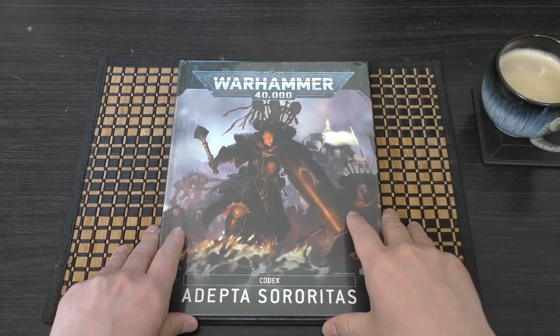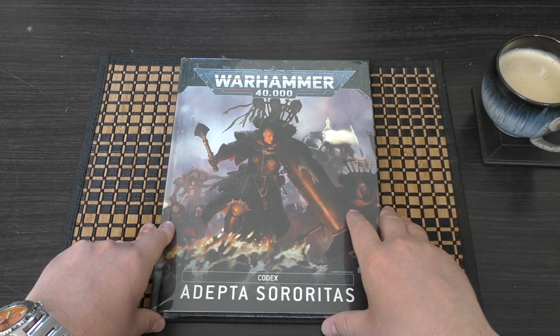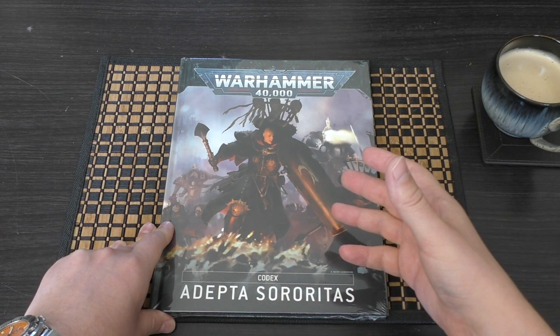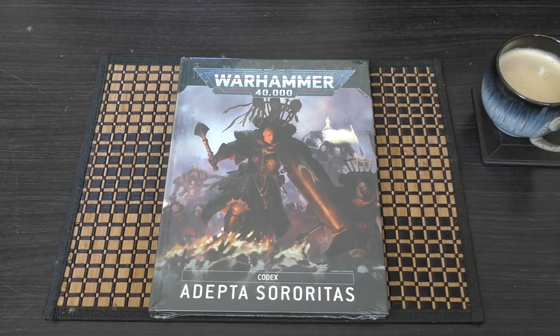This set you back £30, so that's the norm now for Codexes — really sad, and they should be £25. I always thought that maybe a big Codex like the Space Marine one, well over 200 pages, should be £30 and the rest £25. But no, they've settled on £30 for all of them, and they really do offer you not as much content as the Age of Sigmar ones. It's one of the reasons why I moved over to Age of Sigmar.